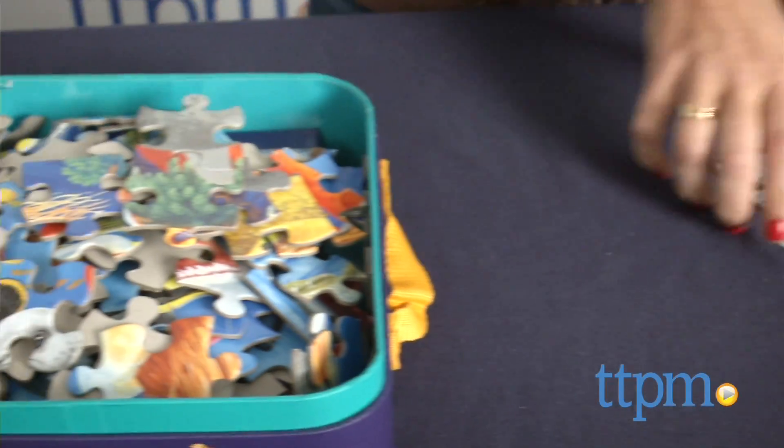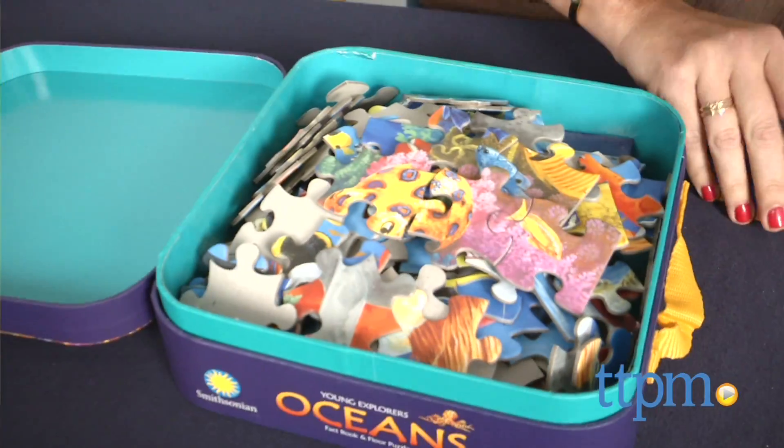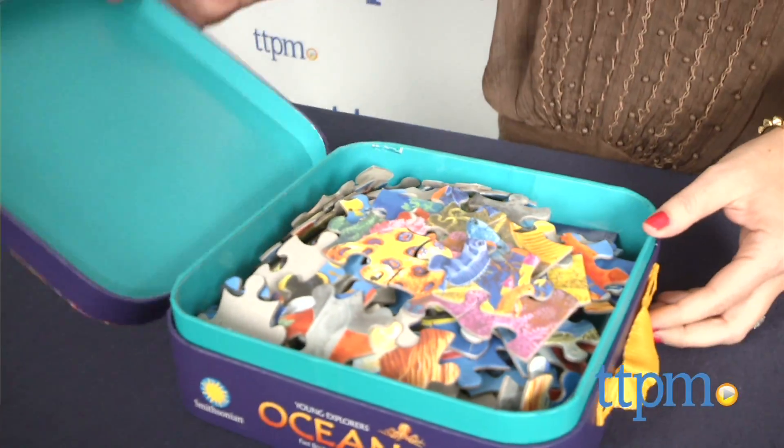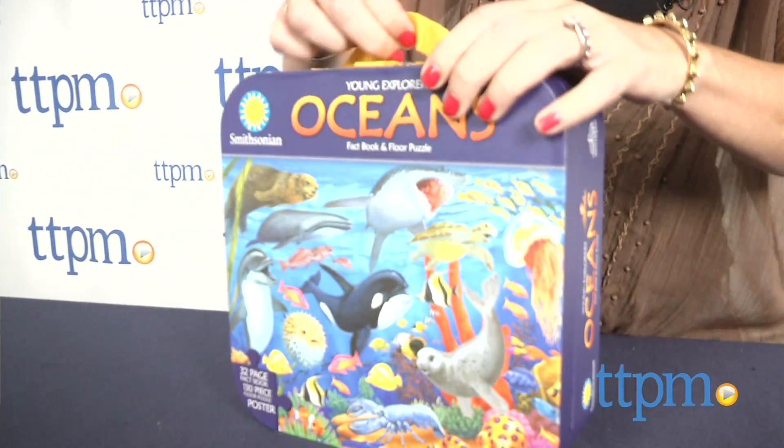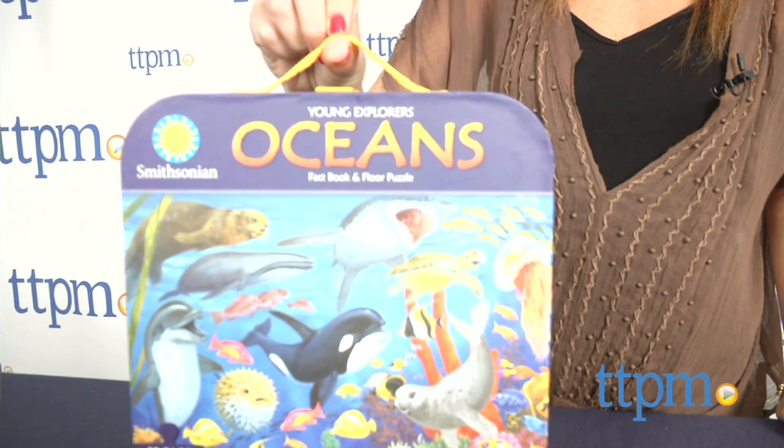All the pieces fit neatly into a sturdy little suitcase for easy cleanup and storage. Recommended for kids ages 6 and up, the Smithsonian Young Explorers fact books and floor puzzles provide a fun yet educational way to teach kids about oceans and dinosaurs.